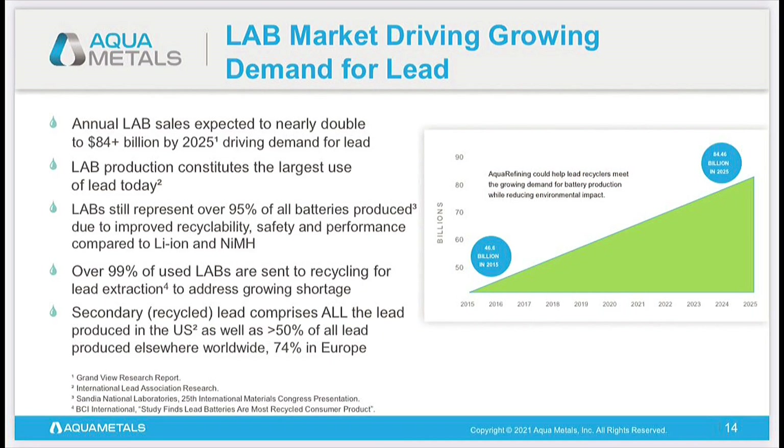Here's a really key slide from this presentation — LAB market driving growing demand for lead. LAB is a lead acid battery. Sales are expected to nearly double by 2025 — that is a massive market opportunity of $84 billion by 2025. The largest use of lead today is from lead acid batteries, still representing over 95% of all batteries produced due to improved recyclability, safety, and performance. Currently over 99% of those batteries are sent to recycling for lead extraction. So Aquametals is in an extremely growing sector, addressing the growing shortage. The market cap was $65 billion at this moment, projected to reach $84.46 billion by 2025.